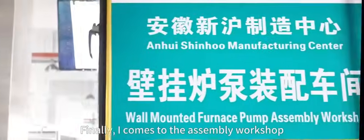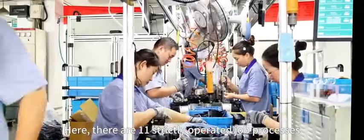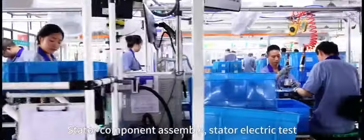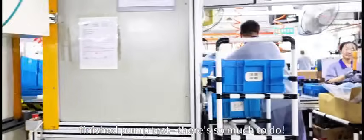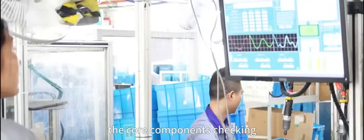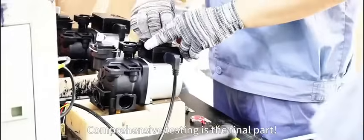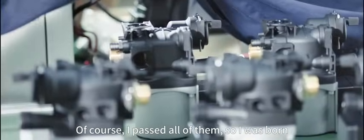Finally, I come to the assembly workshop. Here, there are 11 strictly operated job processes: stator component assembly, stator electric test, assembly of rotor components, leakage test, and finished pump test — there's so much to do. Starting from the high voltage test and core components checking, to the leakage test where my air tightness is qualified. Comprehensive testing is the final part, covering safety, noise, and appearance integrity. Of course, I passed all of them — and so I was born.